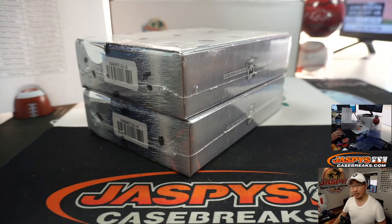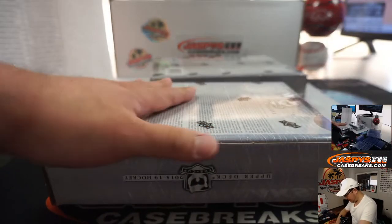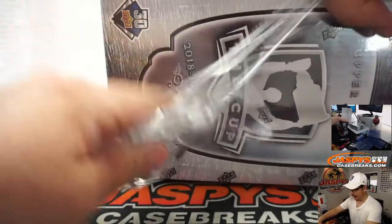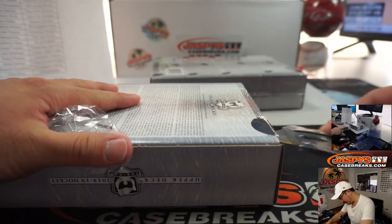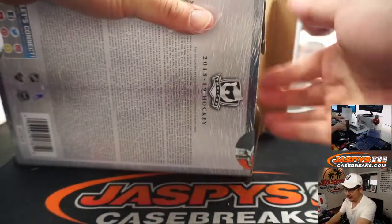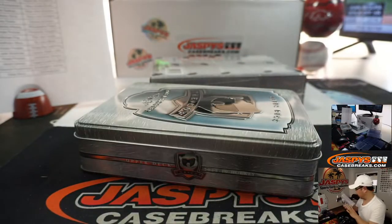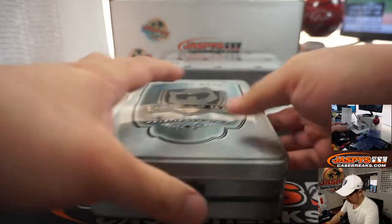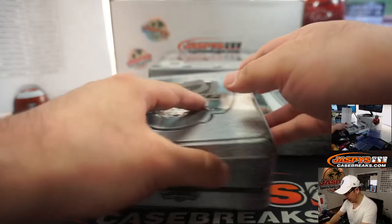Alright, good luck boys and girls, here we go. Some pretty incredible stuff we've been pulling from this old 1819 Cup Hockey, so let's hope this case continues that trend. And thanks to the hockey crew for filling this up, really appreciate it.